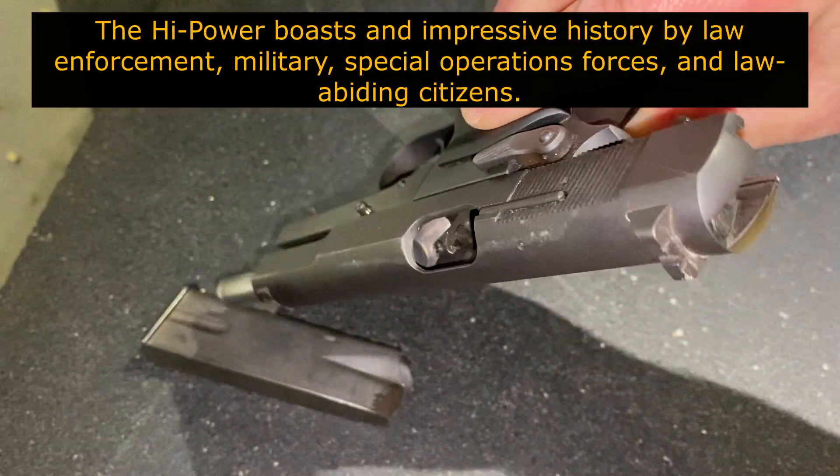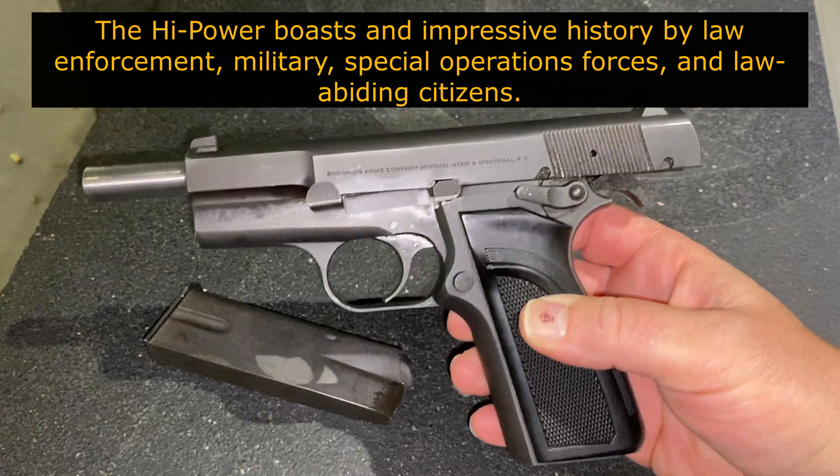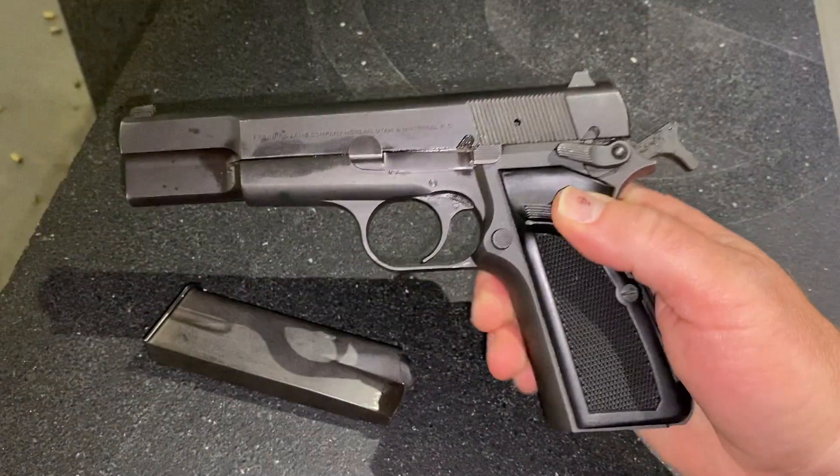This was John Browning's last design. He died while engineering this in Belgium, but it does have a storied history and a storied career, and people really speak about this gun in reverence.